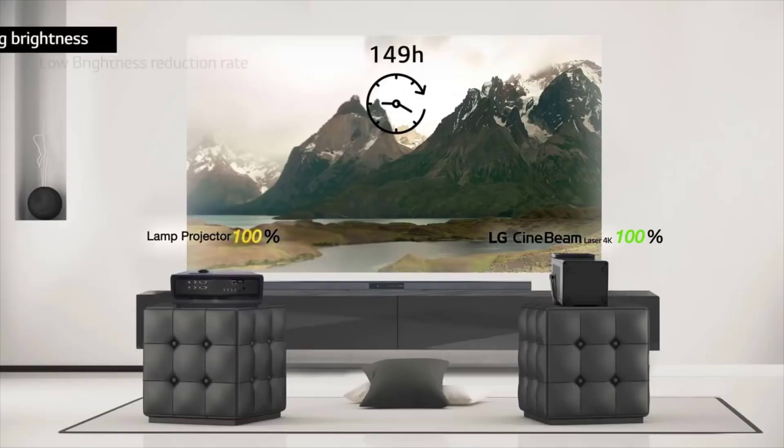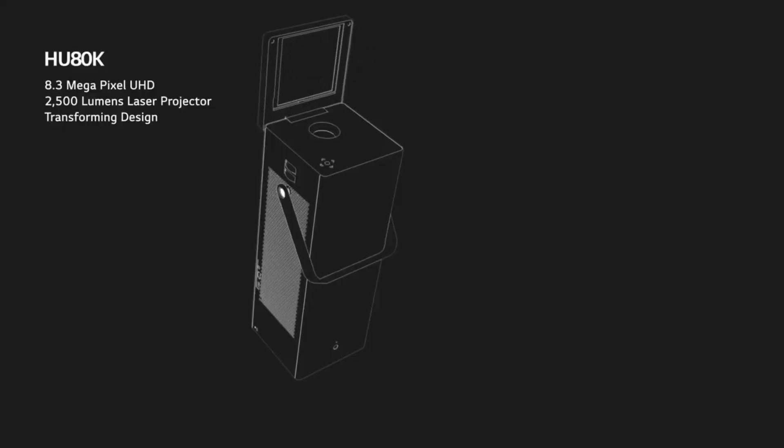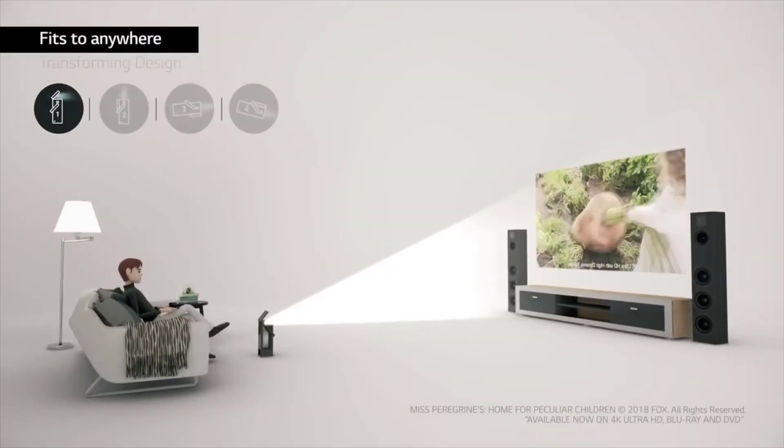You can also cast content directly from your smartphone, tablet, or laptop — also handy if you wanted to use the Cinebeam for slideshows and presentations. An Ethernet port means you can wire it into your home network for faster and more stable internet while using those built-in features.